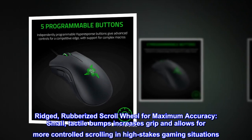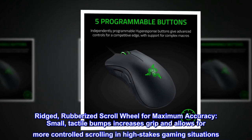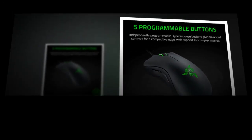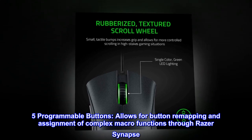Ridged, rubberized scroll wheel for maximum accuracy — small tactile bumps increase grip and allow for more controlled scrolling in high-stakes gaming situations. Five programmable buttons allow for button remapping and assignment of complex macro functions through Razer Synapse.